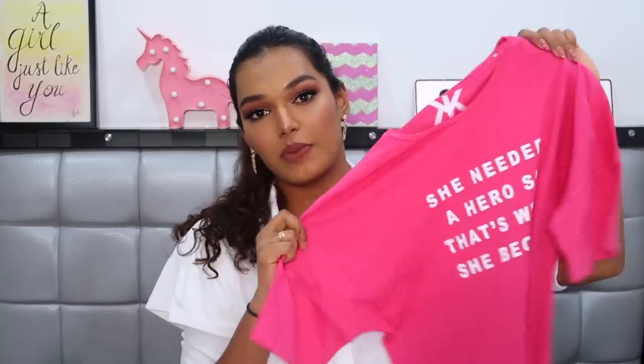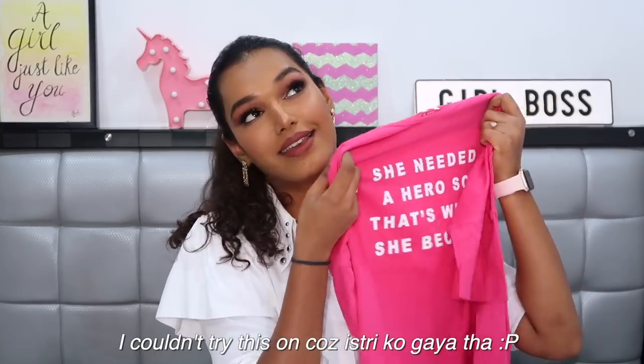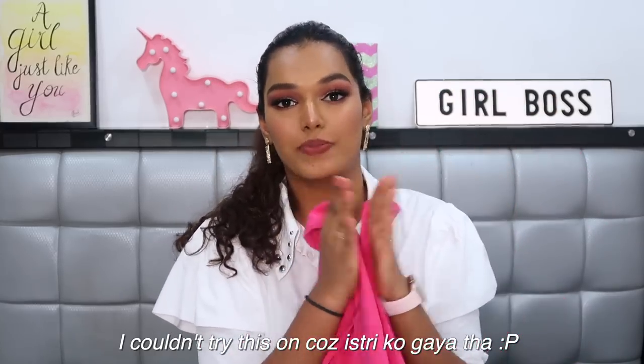The third top is right up my alley — a nice bright pink, slightly oversized in size medium, from the brand Kook N Keich on Myntra. It's likely a Myntra sister brand available only on the platform. It has the quote 'She needed a hero, so that's what she became,' which I love — I love tops with meaningful quotes that represent you. It's a very soft, comfortable cotton material. I've already worn it three or four times and washed it. This was just 418 rupees — definitely worth the money.